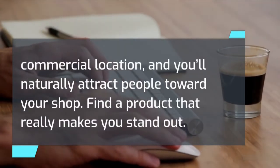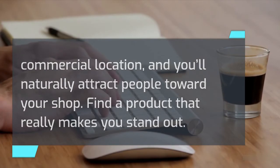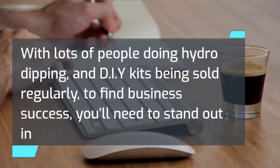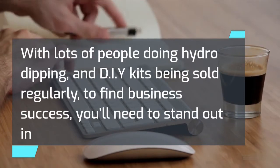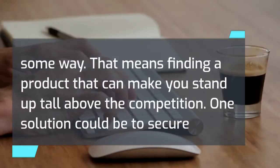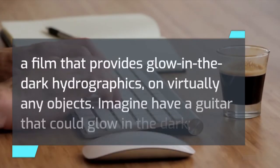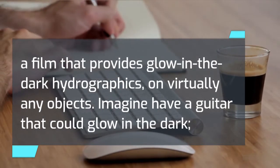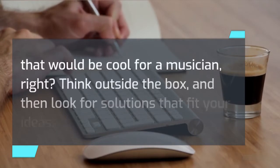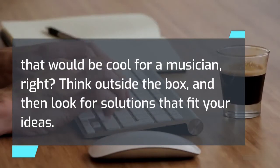Find a product that really makes you stand out. With lots of people doing hydro-dipping and DIY kits being sold regularly, you'll need to stand out in some way — finding a product that can make you stand up tall above the competition. One solution could be to secure a film that provides glow-in-the-dark hydro graphics on virtually any object. Imagine having a guitar that could glow in the dark — that would be cool for a musician. Think outside the box and look for solutions that fit your ideas.